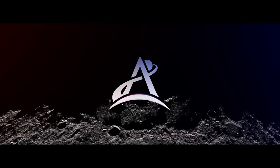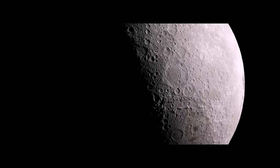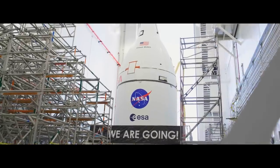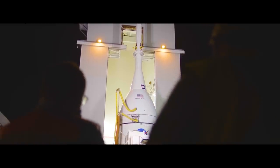Through Artemis, the twin sister of Apollo, we are returning to the Moon. This is Orion, the only human-rated spacecraft in the world capable of deep space travel.